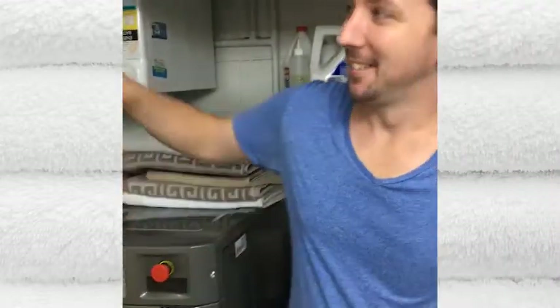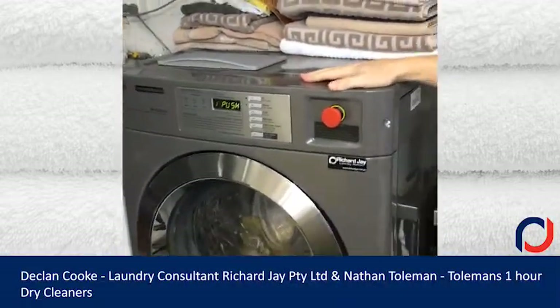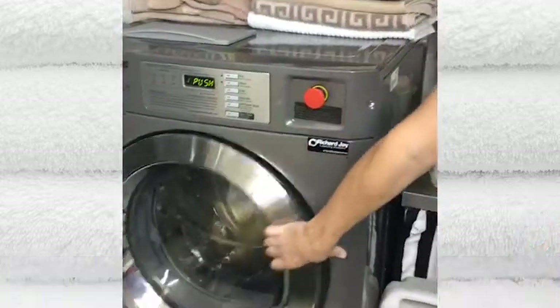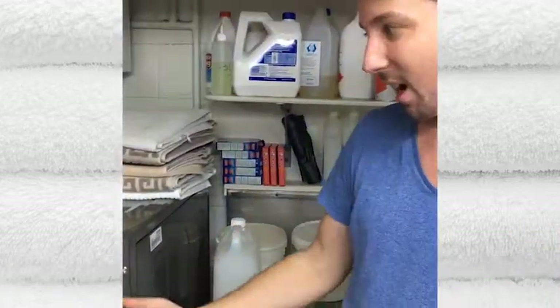I'm with Nathan from Talman's One Hour Dry Cleaners. Nathan purchased the LG 15kg washer. How have you found it, Nathan? It's fantastic. We used to have domestic machines, still 10kg. This is 15kg so it's got 50% more drum space. I can fit a good king size doonas and underlays in there that need a good wet clean.